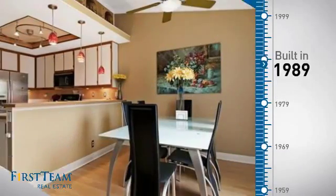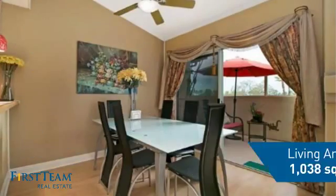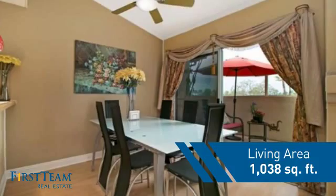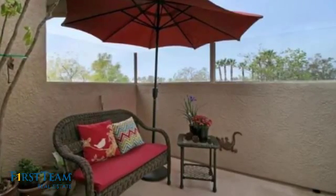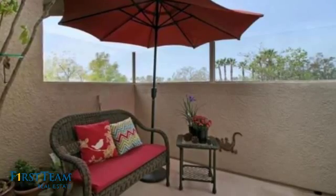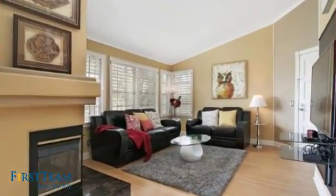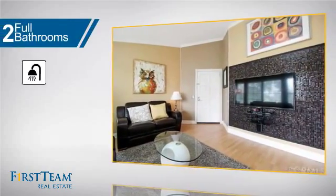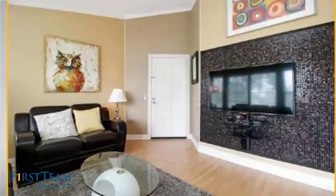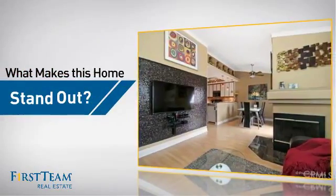This property was built in 1989 and features over 1,000 square feet of living space, giving you a spacious layout to play host or kick back and relax after a long day. Inside you'll find two bedrooms so you always have a private space to come home to, as well as two full bathrooms.